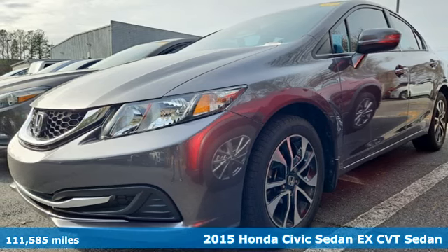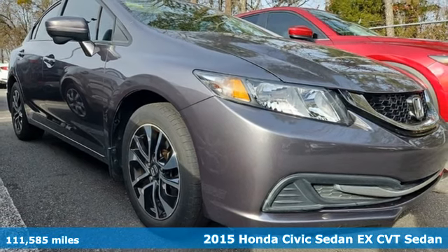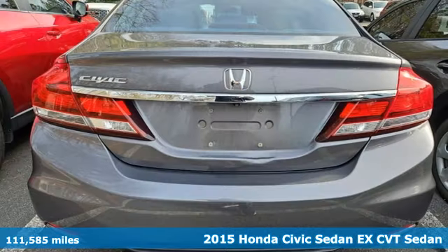It's a 2015 Honda Civic Sedan. Get more mileage out of every drive with this Civic. It's well equipped with the features you need.